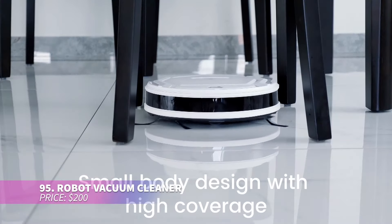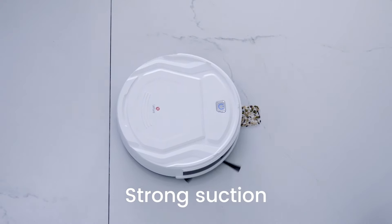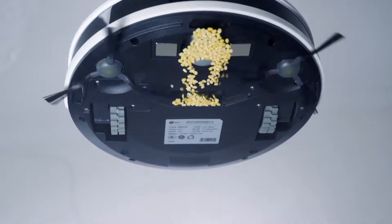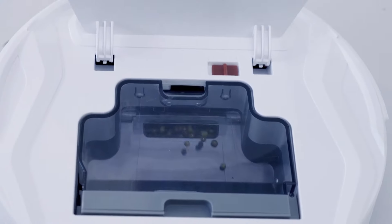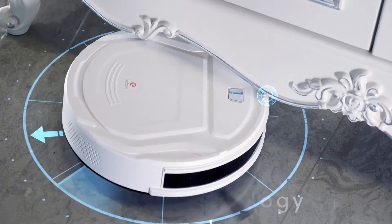Introducing the robot vacuum cleaner, designed to keep your home spotless with little effort. Its compact design navigates under furniture, providing a thorough clean. Equipped with a brushless suction port, it tackles pet hair without getting tangled. With six cleaning modes including auto and spot, it adapts to your cleaning needs seamlessly.